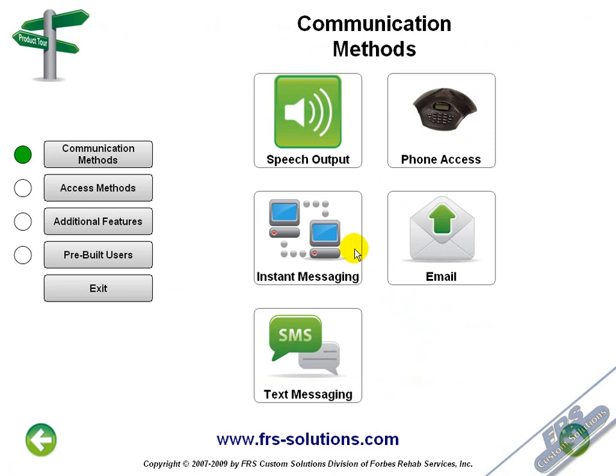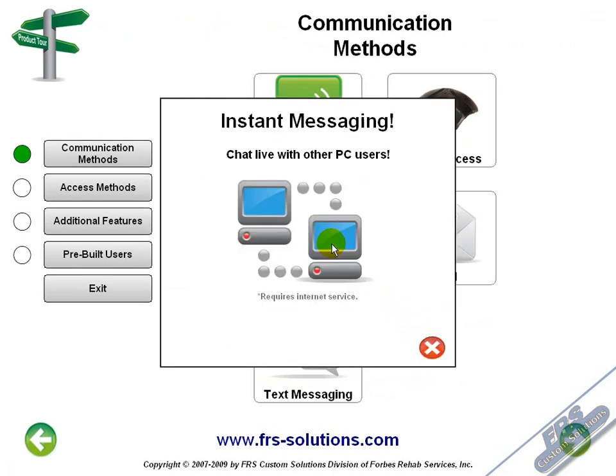The Comlink can connect to instant messaging clients as well, such as Skype, AIM, MSN, Yahoo, and ICQ. As long as you have an internet connection, you can chat with your friends and colleagues, no matter what your access method is.